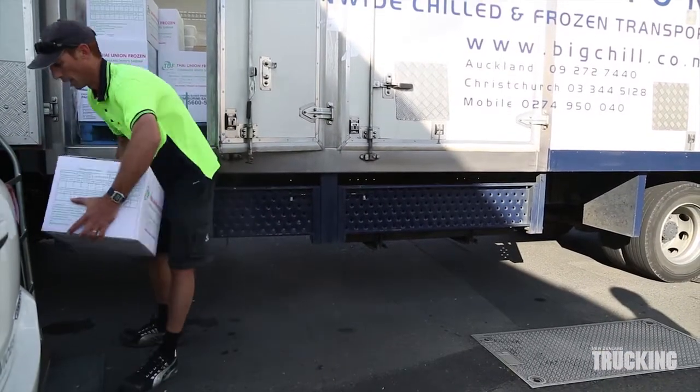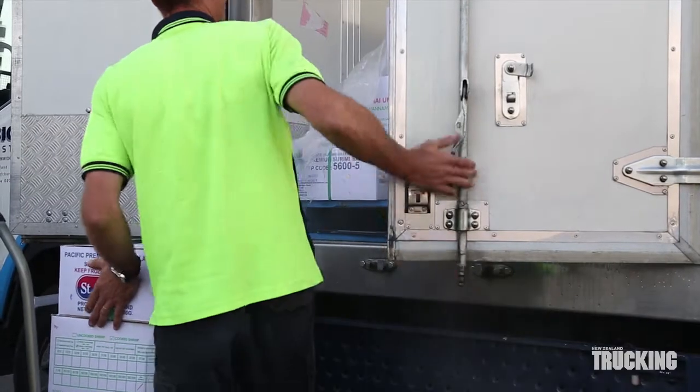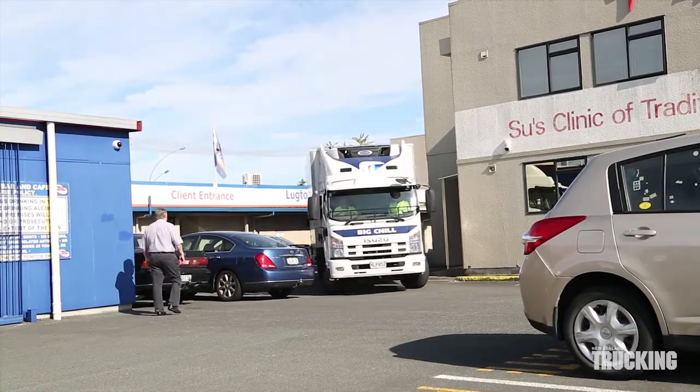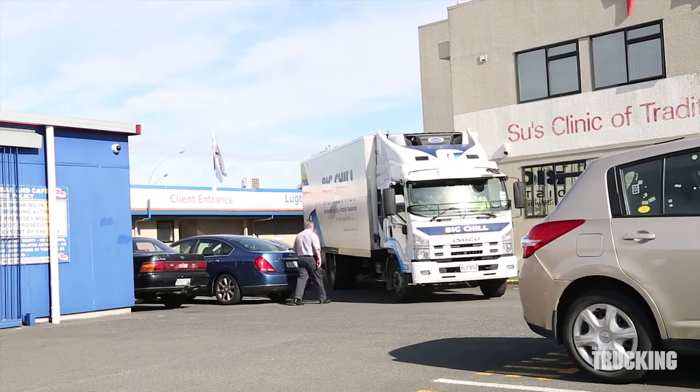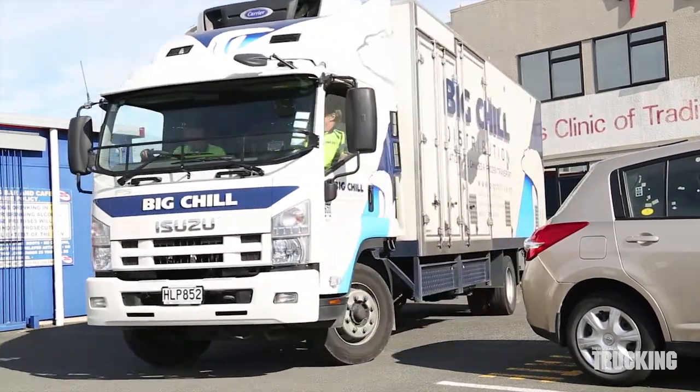Bigger doors might have a forklift but most is all hand unloaded, so Mark is always on the move. This truck is fitted with 19.5-inch wheels which helps keep the deck height down. The FSR 700 needs to get in and out of some tight spots but fortunately has a good turning circle and mirror set up.